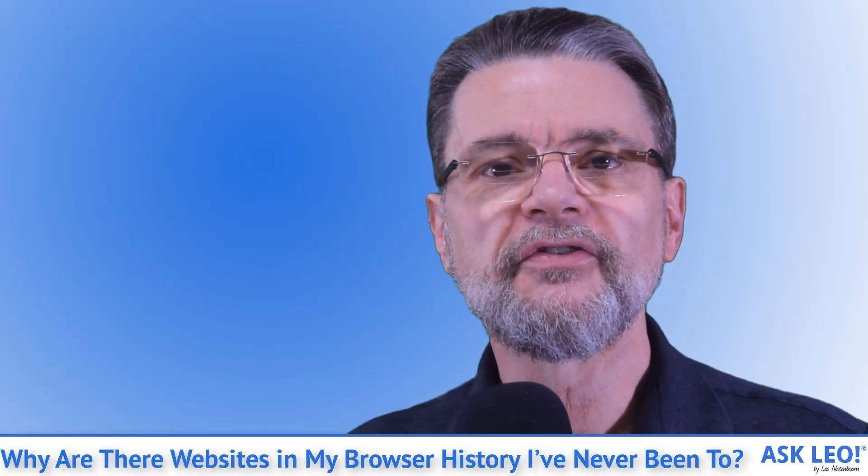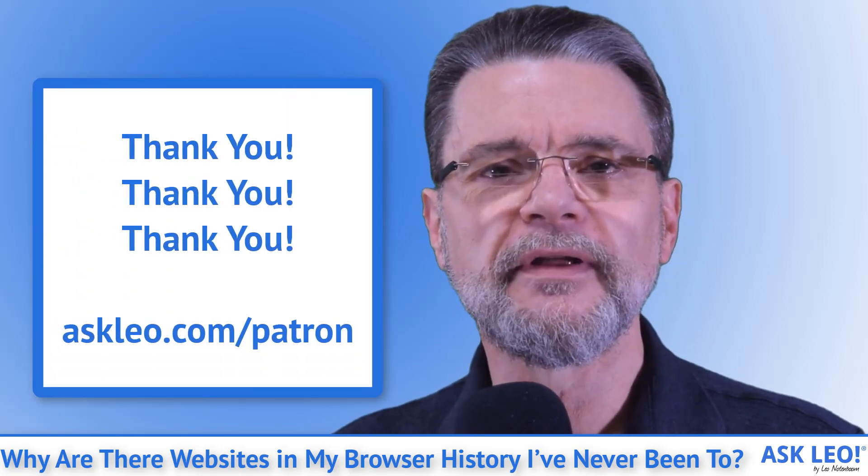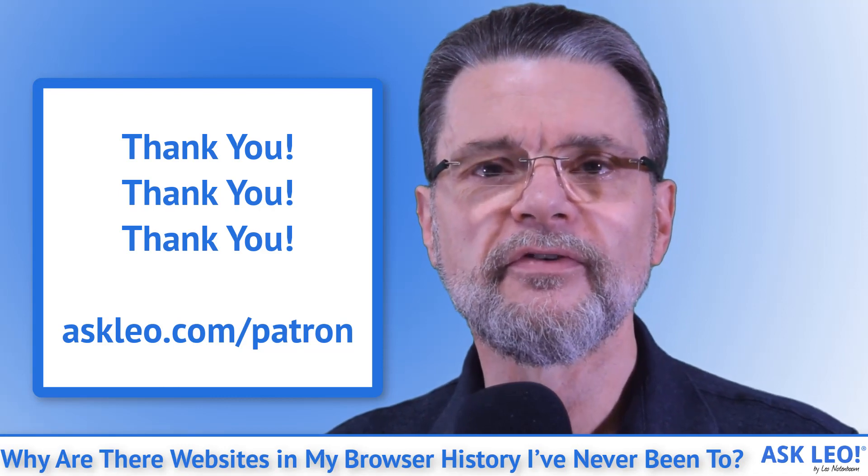I'm Leo Notenboom. This is askleo.com. Thank you to my patrons for making askleo possible.